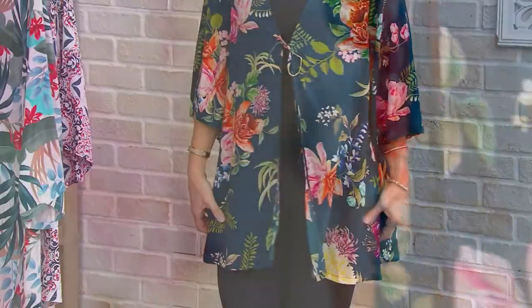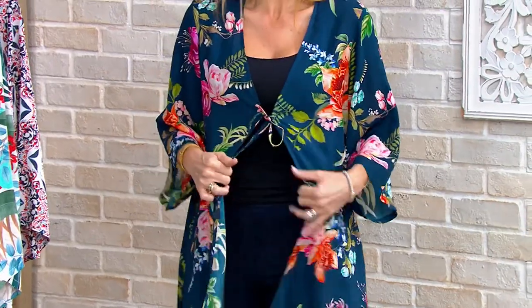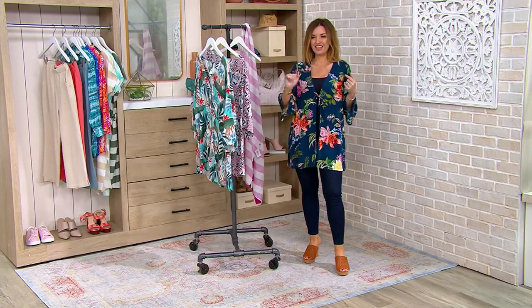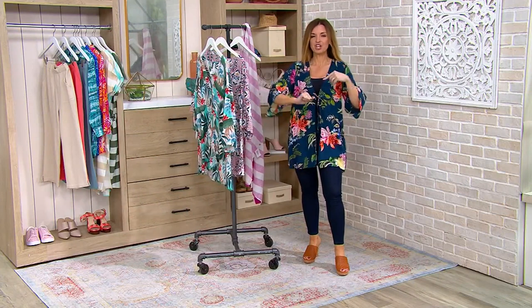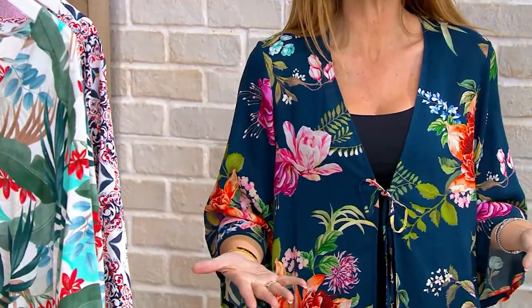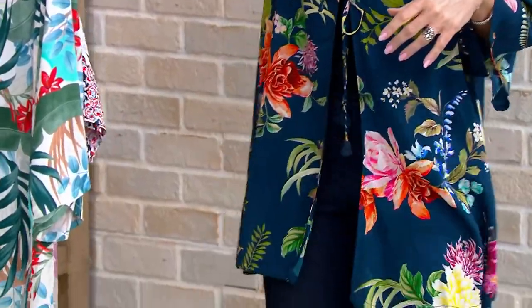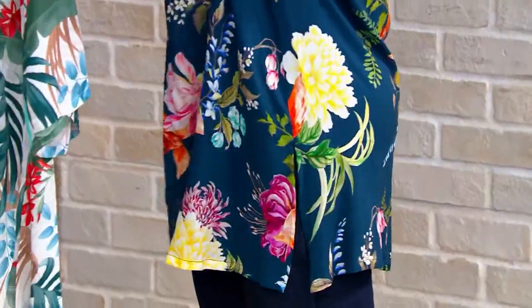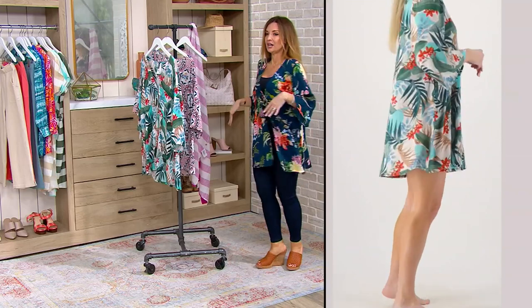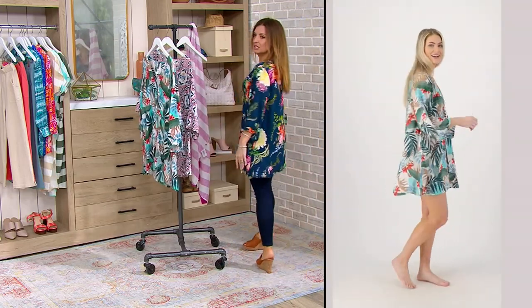This is 100% viscose rayon, and that's why it feels so fluid and so soft. Switch gears and think about wearing your one-piece bathing suit underneath or your swim dress. These are actually letter sizing, so even though I think you could grab almost any size, I'm wearing the double extra small. I would say you could size down if you wanted to, but I wanted to have a relaxed ease to it.